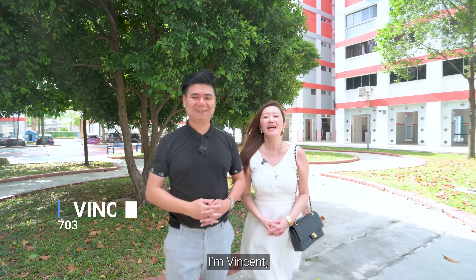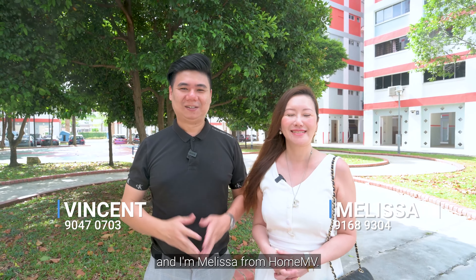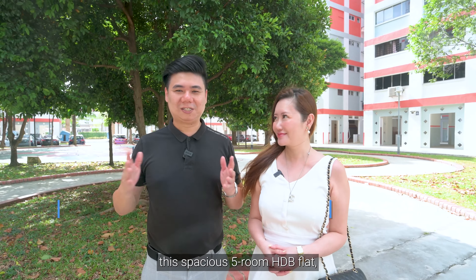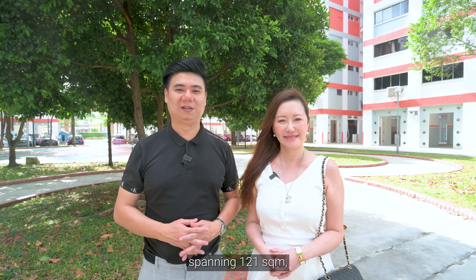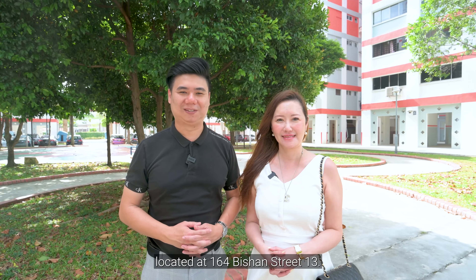Hello everyone, I'm Vincent and I'm Melissa from Home Envy. Today we are excited to present to you this spacious 5-room HDB flat spanning 121 square meters, located at 164 Bishan Street 13.